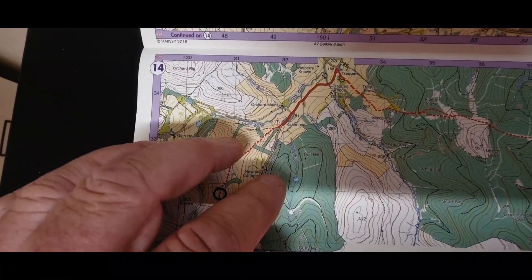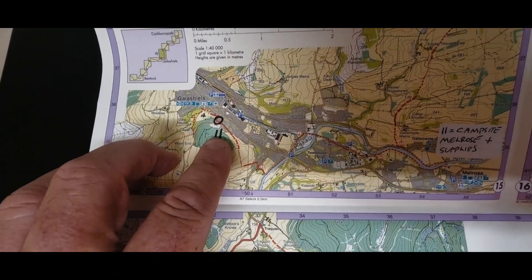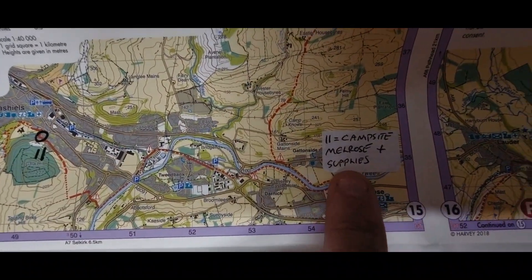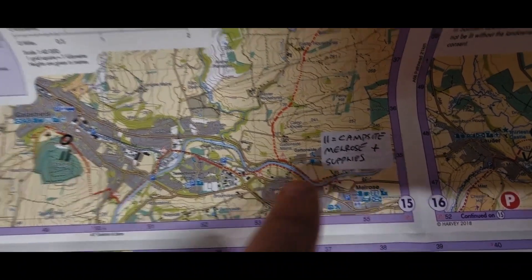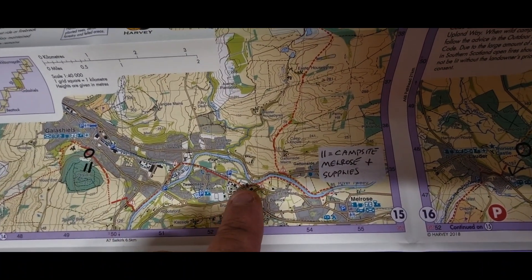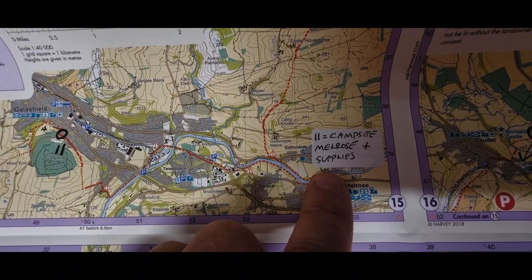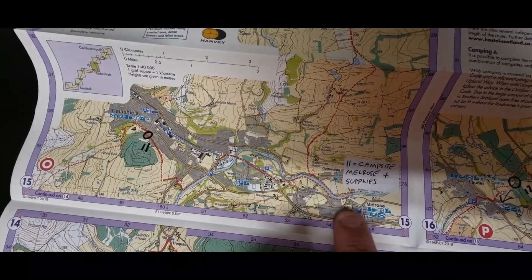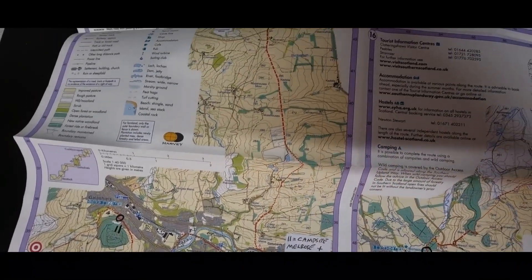Day eleven it's Galashiels — we'll hit Galashiels, we can resupply, there are chippies, we can get showers, and there's an absolutely fantastic campsite there. We'll resupply in Melrose too. So day eleven we're camping around Galashiels and resupplying at Melrose for two days.